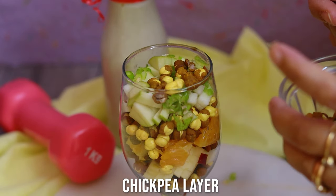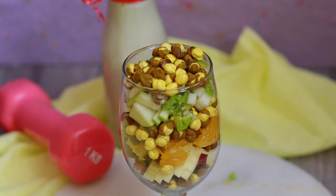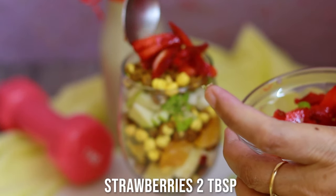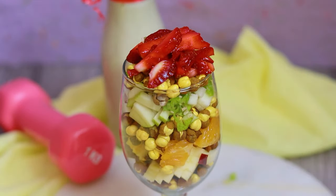Another layer of chickpeas, and finally the ultimate layer — strawberries! I love strawberries; they're so good for health. You can use any berries you like: blueberries, raspberries, blackberries, or even cherries.